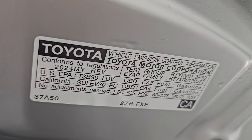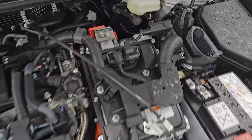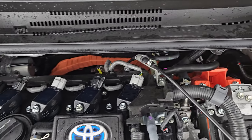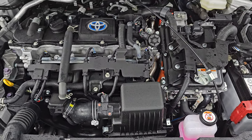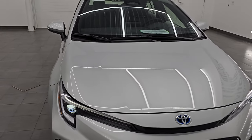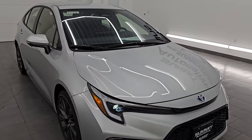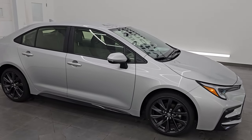Everything in orange are your electrical hybrid components. Nice and clean under here. This car is 100% ready to go. I would highly recommend it from a quality and condition standpoint — I would ship this one anywhere.